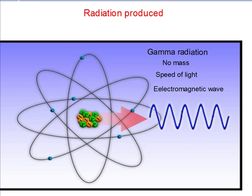During its decaying process, Technetium-99M only releases gamma radiation, which is made up of electromagnetic waves. It has no mass and travels at the speed of light.